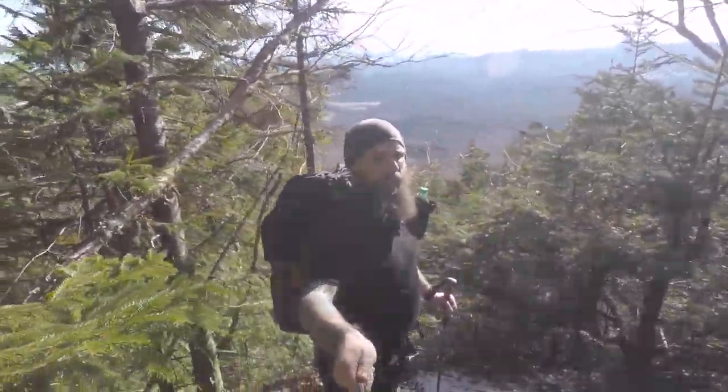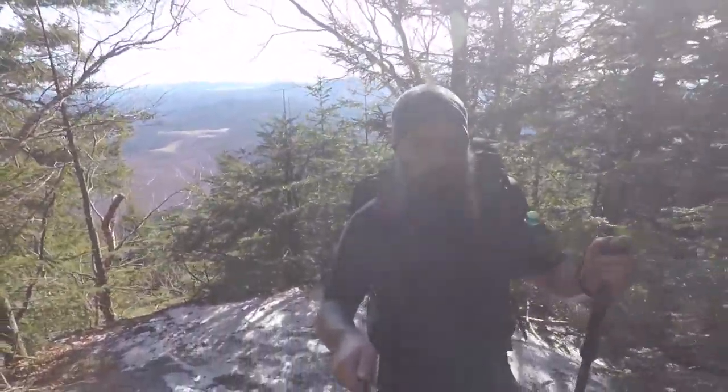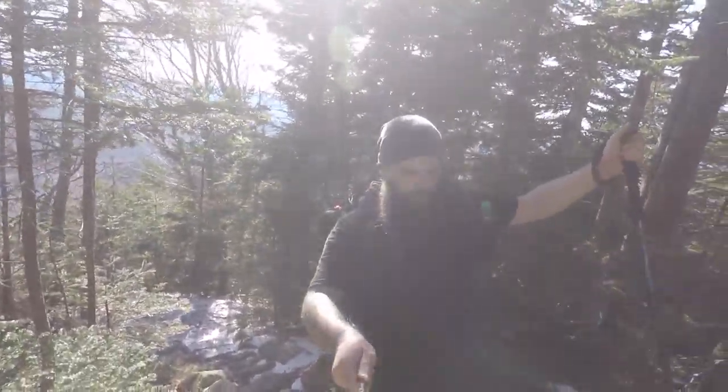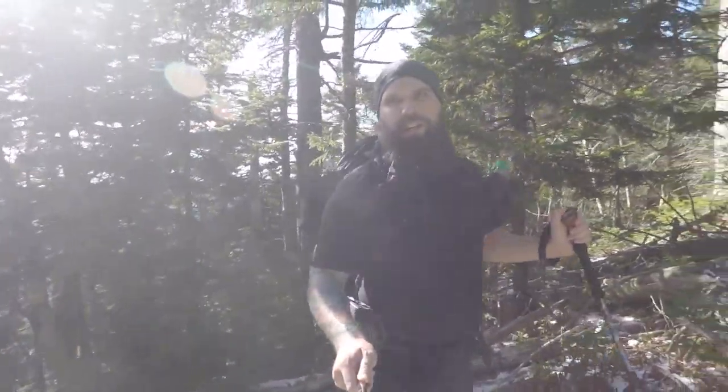I assume and hope the views will get better as we go up. Supposedly the outlook up on Whiteface is very nice. So far the trail, once you get past that cutoff, starts to go much more steeply elevation-wise. This section right here in particular has a bunch of stairs.